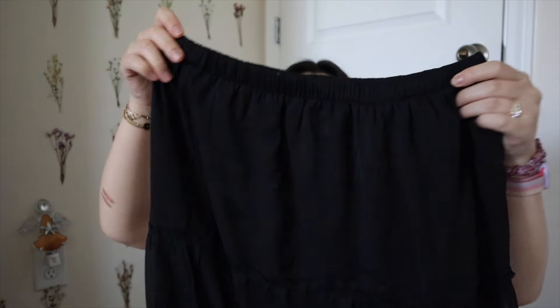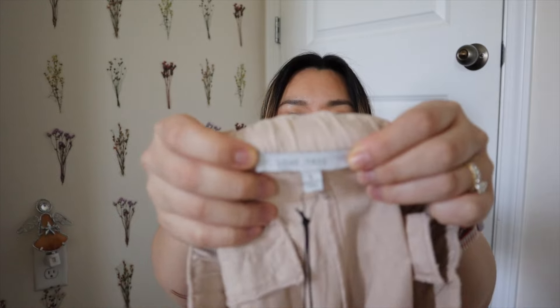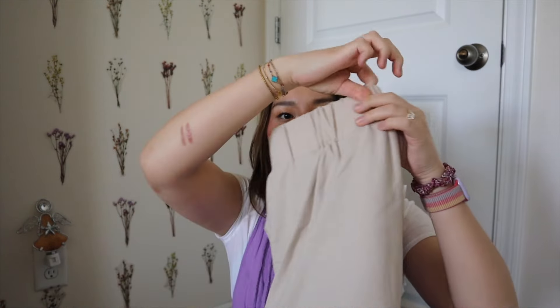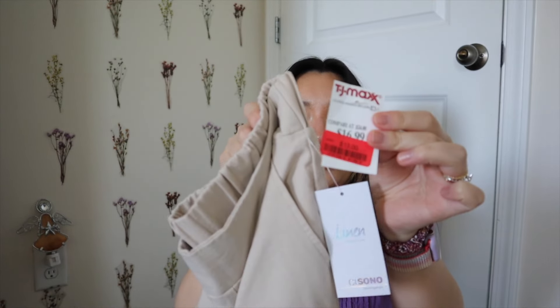I found two pairs of linen pants from the brand Love Tree — I really like these because they're long enough for my legs. A lot of linen pants are high waters on me but Love Tree is perfect. I got these in my last haul in white and found them again in beige on clearance, marked down from $16.99 to $13. Then I also found plain wide-leg linen pants from the brand See Sono — tried them on, long enough, also $13 on clearance.